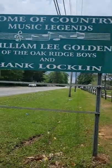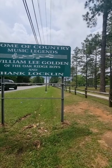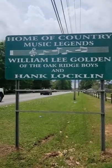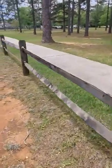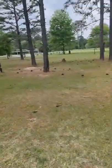So that was the Baker Art Show — just thought we'd share that with you guys. I wanted to show you something — there's a sign: Home of a Country Music Legend, William Lee Golden of the Oak Ridge Boys, and Hank Laughlin. We're right outside of Bruton, Alabama. I didn't know that Hank Laughlin was from Bruton, Alabama — that was pretty neat. It's right outside this little park.